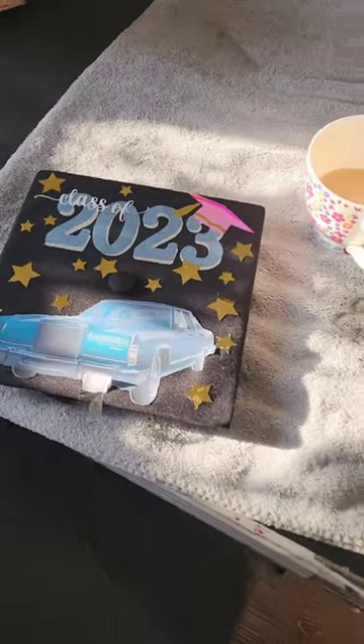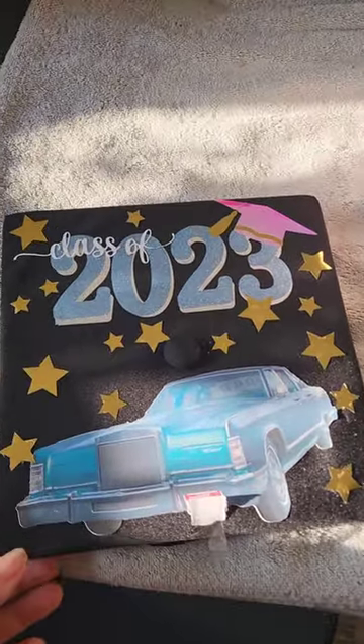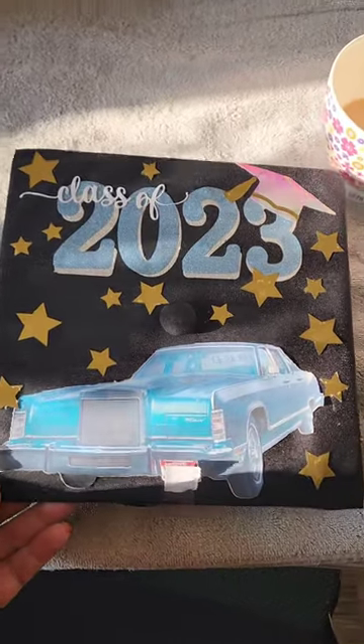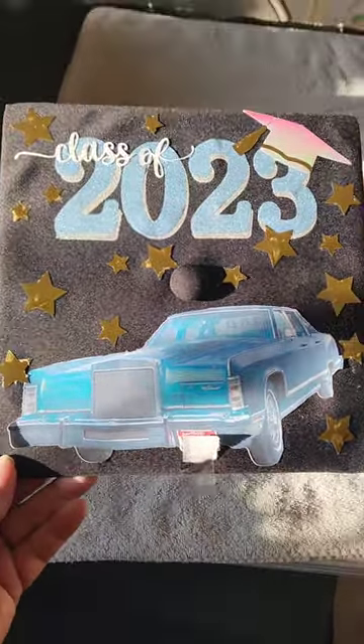Hey, hi there! I'm in my studio this morning. I want to show you two really cool things about my granddaughter's graduation cap that we decorated last night. She graduates next week, so the first cool thing...